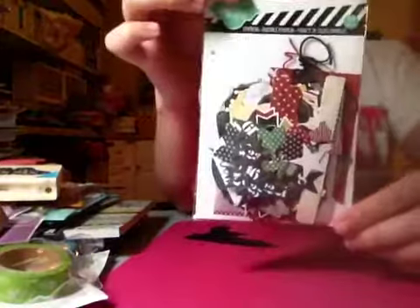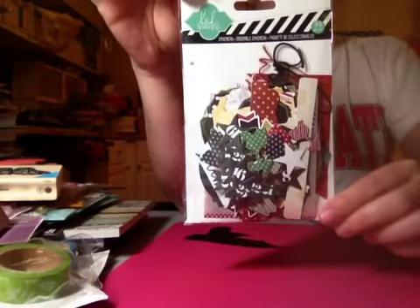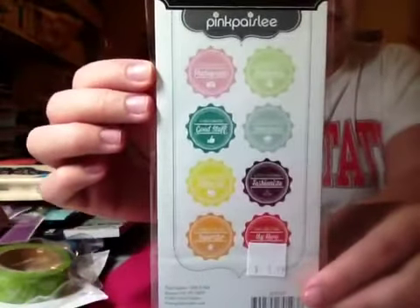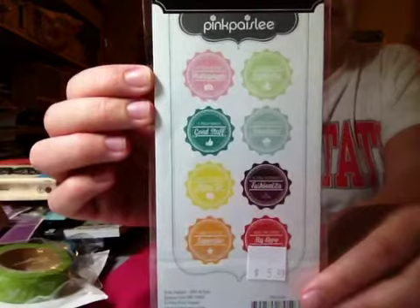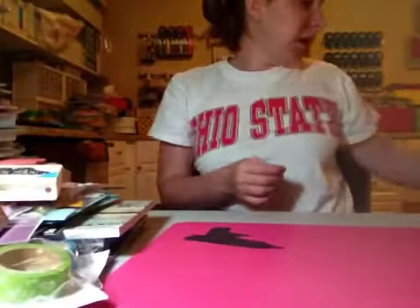Then I got the Ephemera pack — I know Emily from OMG It's Emily was raving about this — so there's what's in there. I also found these super duper cute Pink Paisley stamps. I had a coupon too — I think it was ten dollars off — I had some kind of coupon because I wouldn't have bought all this if I didn't.